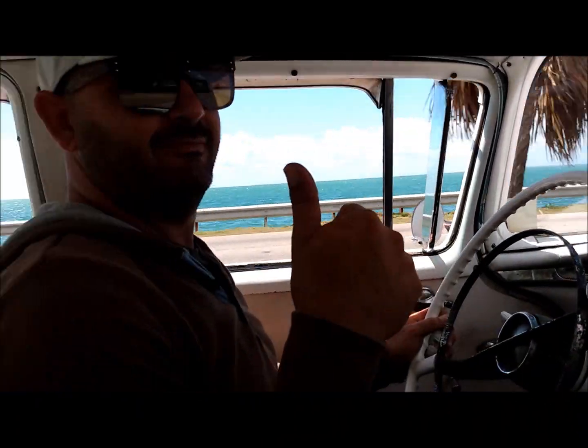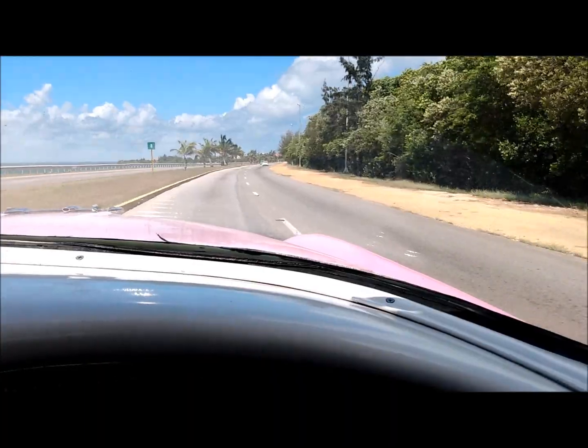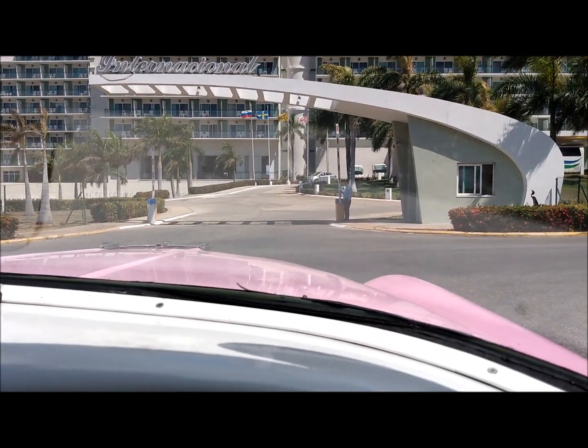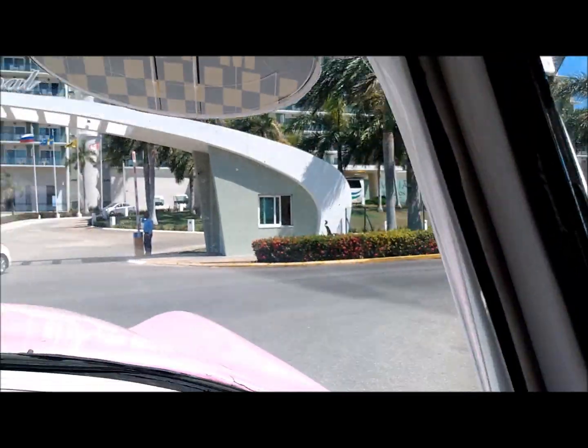I've got my driver over here. He's touring me around. We're back at the International Balia Hotel. We didn't take the horse today — we took the Buick.